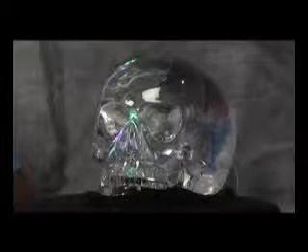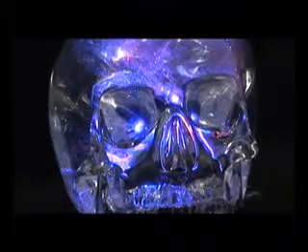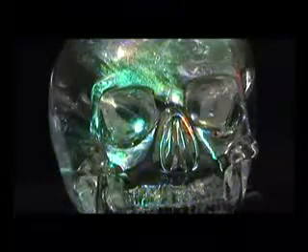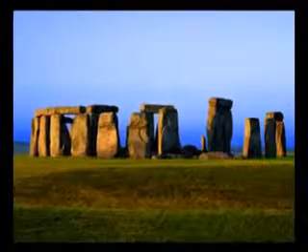8. Another startling optical feature is the prism in the lower rear section of the skull. All light rays striking the eye sockets are reflected from this prism. Therefore, when you look directly into the sockets, you can see the whole room inside the eyes of the crystal skull.